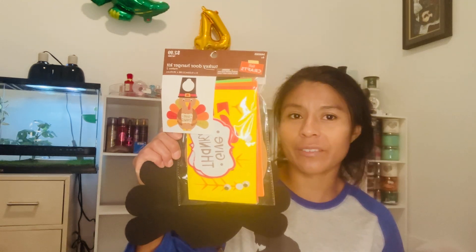From Hobby Lobby I got this art and craft turkey door hanger kit for Thanksgiving. I think it'll be fun to do with my son. It cost me $2.99 and it was on clearance for about 40% off. Now we're moving on to Marshall's.